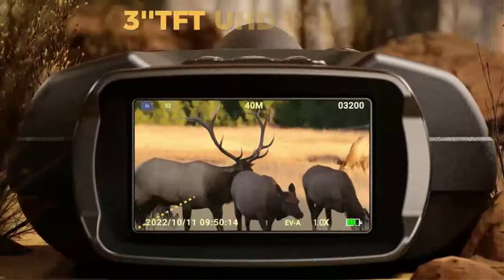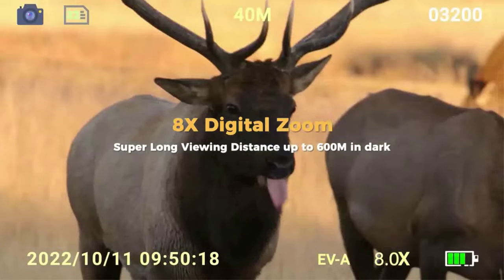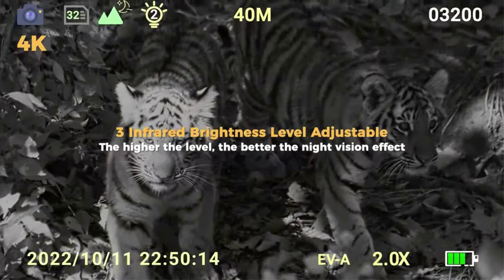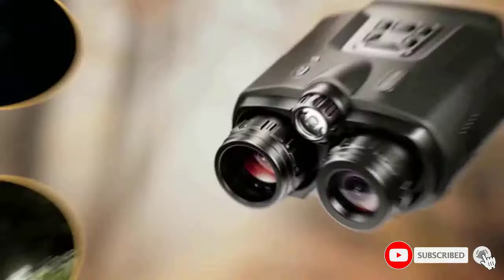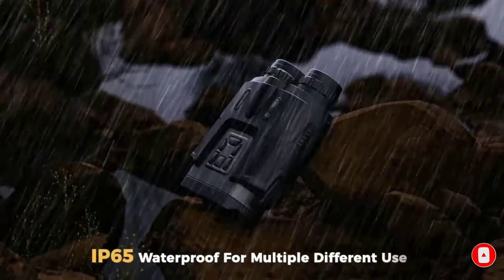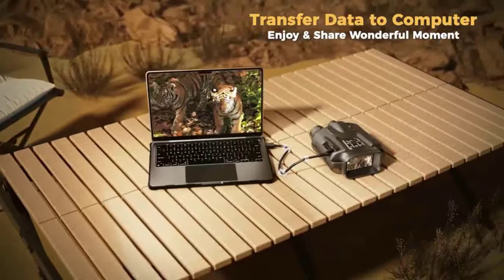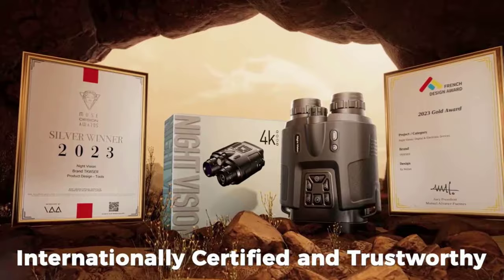Capturing the world with 4K night vision goggles, capable of recording Ultra HD 4K video with sound, and shooting clear 40MP images in day, low light, or night, with playback support. With 8X digital zoom and Starlight Level CMOS Sensor infrared illumination, these night vision devices provide superior visibility and clarity in a visual range of up to 2000ft, 650 yards.